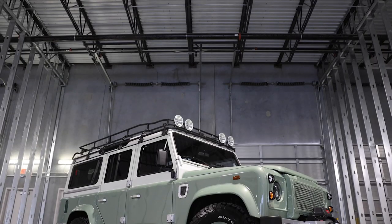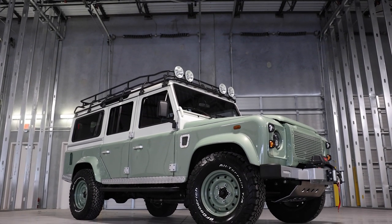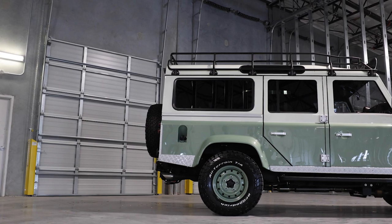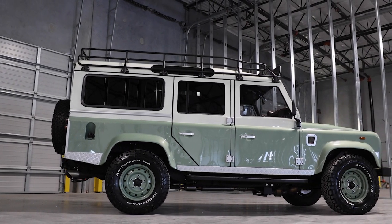This is Project Santa Cruz, a 50-state compliant custom Land Rover built to our client's exact specification. Santa Cruz is painted in full-gloss Graysmere Green and Chawton White with silver accents.